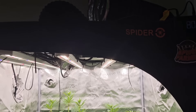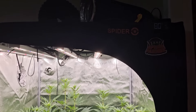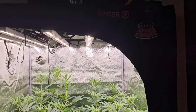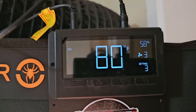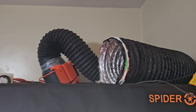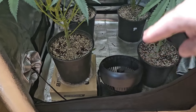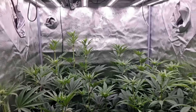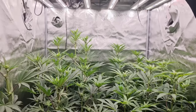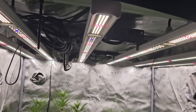This is a Spider Farmer three by three tent. There's the temps and humidity. The three by three tent is exhausted by a four inch or six inch exhaust with the computer and all that. I keep a fan down here blowing up through the canopy and it gets sucked up and out. The light we are using is an SE 5000.